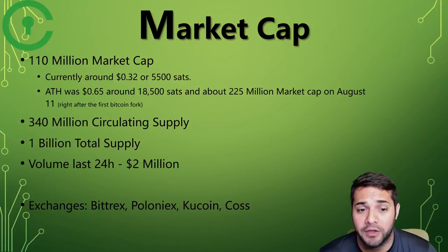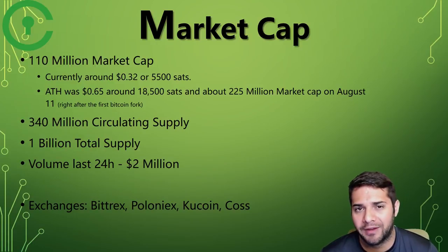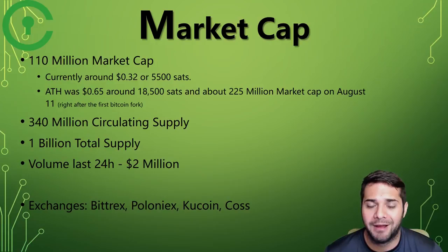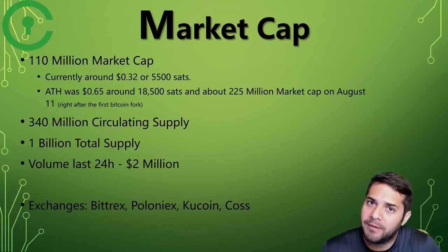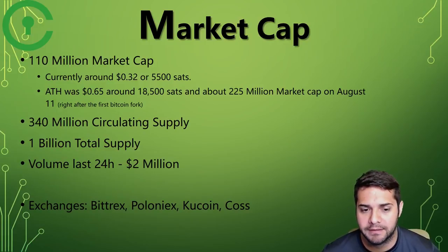Now for Civic's market cap — it's 110 million. They're currently sitting around 32 cents or 5,500 sats. The all-time high was 65 cents, around 18,500 sats and about 225 million market cap on August 11th, right after the Bitcoin Cash fork. They have 340 million circulating supply and 1 billion total supply. Their 24-hour volume is 2 million. Their exchange listings are super positive: Bittrex, Poloniex, KuCoin, and KoCos — definitely some great exchanges.